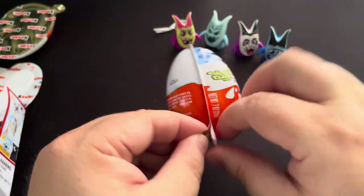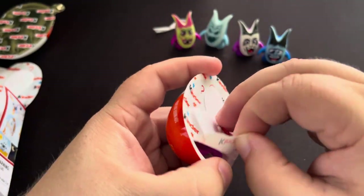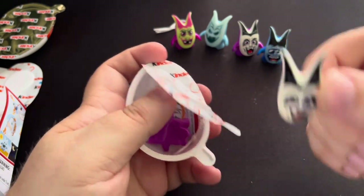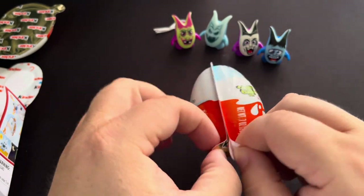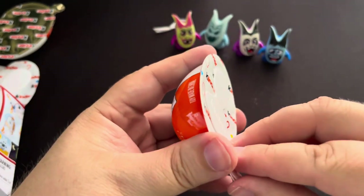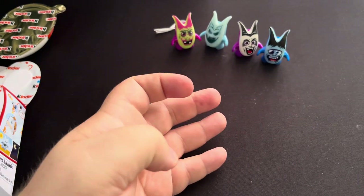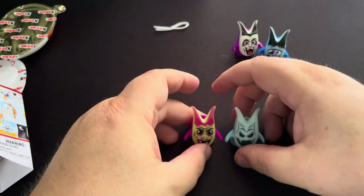Two more left and we got four out of the set. Now this one looks like a double — yep, we got a double. So we'll put this guy off to the side. Let's just hope this one is a different one. And we'll just get one double — we can live with one double. How did we get the same double? Crazy. So out of the six that I got, we got four different ones. That's really cool.